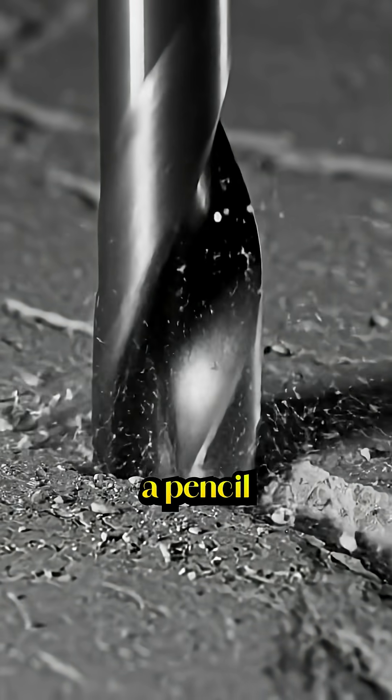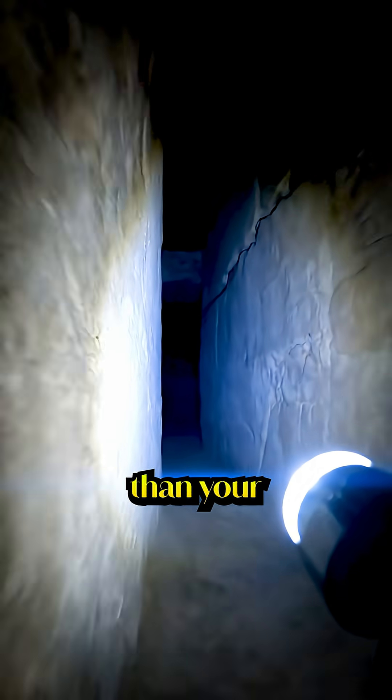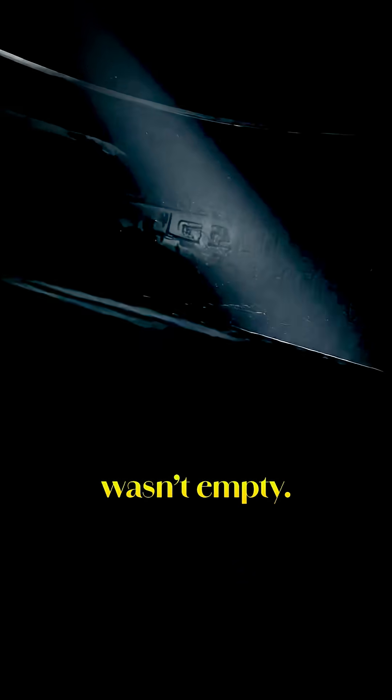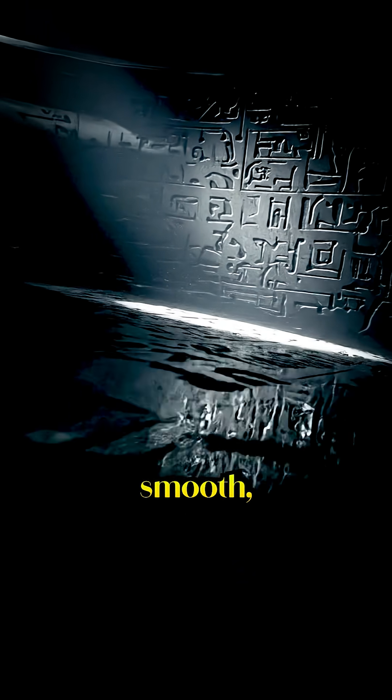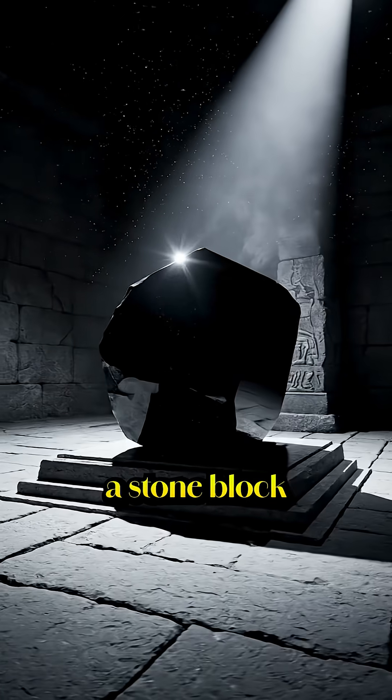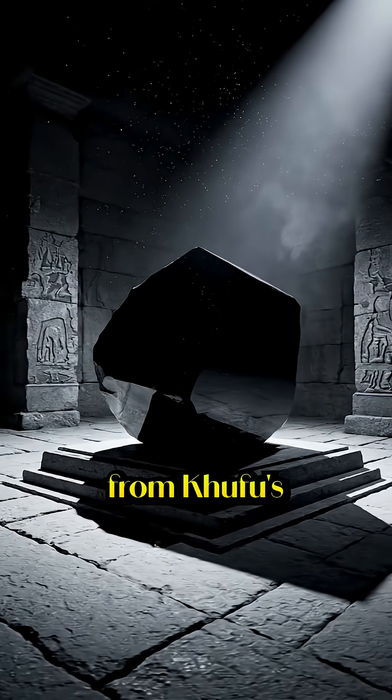So they did the unthinkable. They drilled a hole the size of a pencil, slid in a camera smaller than your thumb, and right away every researcher froze. Because the chamber wasn't empty — the walls were perfectly smooth, covered in markings no one recognized, and in the center was a stone block that didn't match anything from Khufu's time.